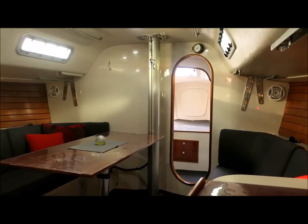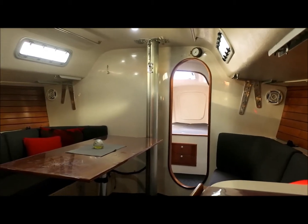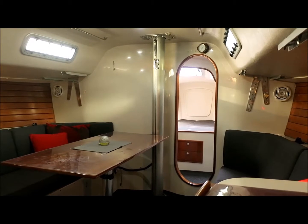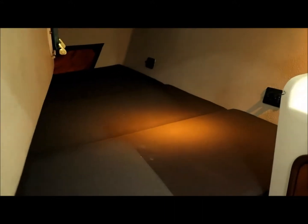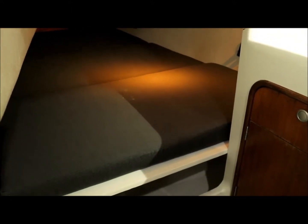Down below on Local Hero, the interior is exceptional, very, very comfortable. The whole interior has had a complete refit and it's very easily converted from racing mode to cruising mode. It's got pipe cots for the saloon and also pipe cots in the quarter berths. These platforms are in three pieces and are easily removed, so you've got good size bunks on both sides — they pop out and the racing pipe cots pop in.